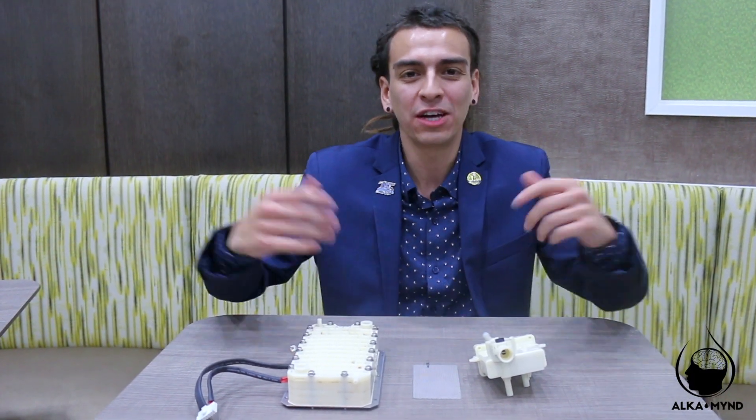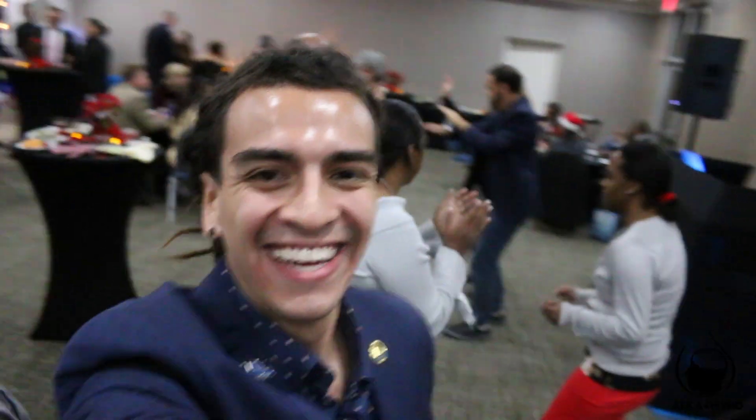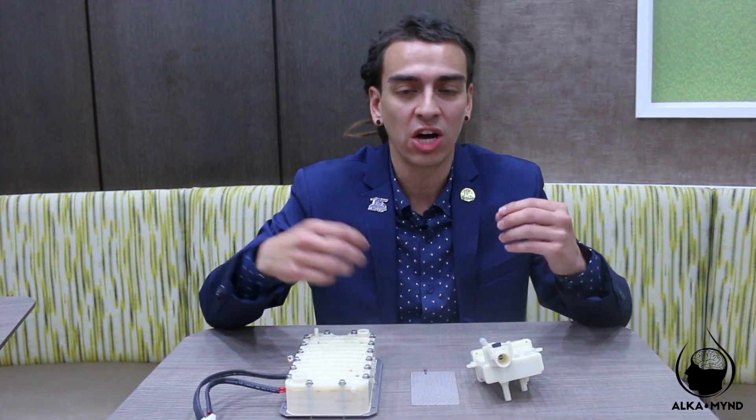Hello, my beautiful souls, it's Sebastian coming at you live from Orlando, Florida. I came out here for the Enagic health workshop and we're enjoying a Christmas party right now, but I decided to step away and educate you on why you can find cheaper water ionizers online.